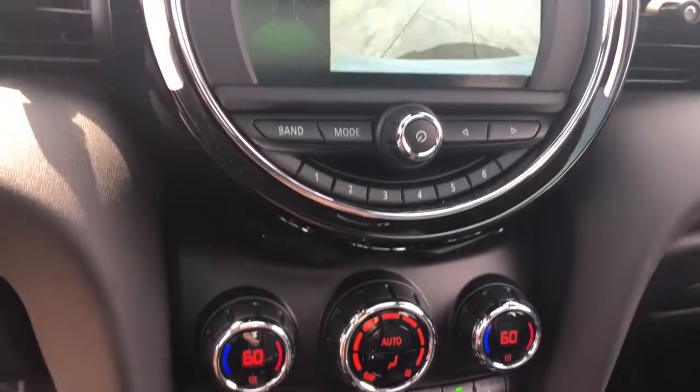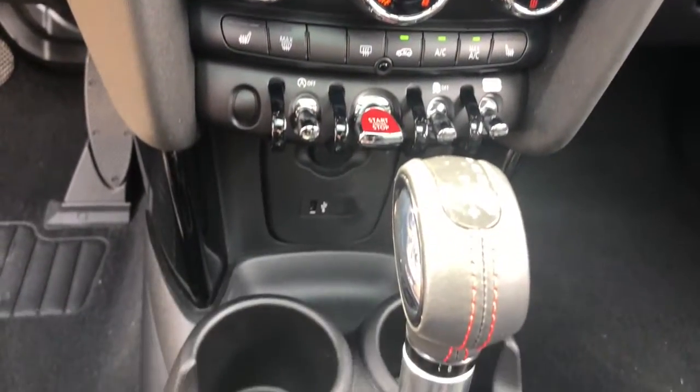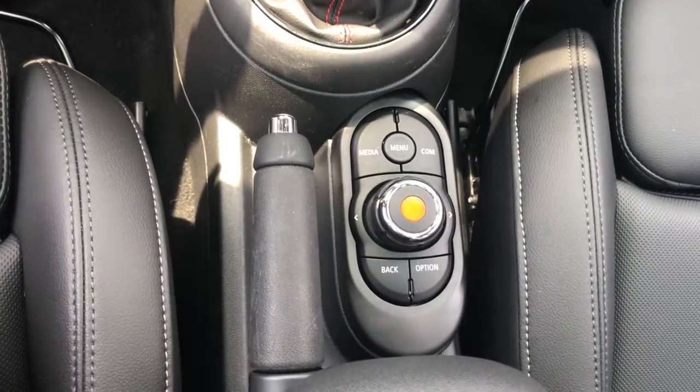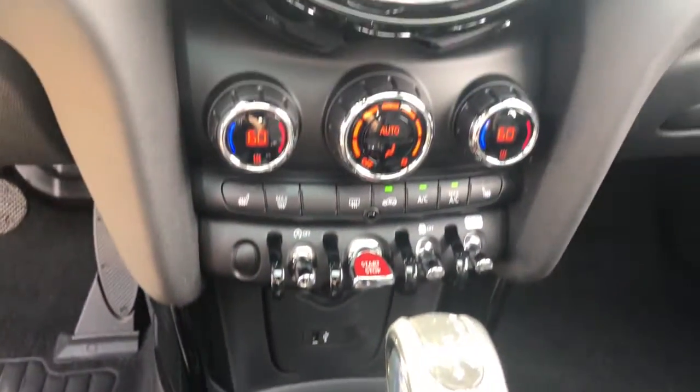Spry performance meets retro chic in this characterful Mini Cooper hardtop. See for yourself when you take it out for a test drive. Our professional staff looks forward to giving you excellent service.